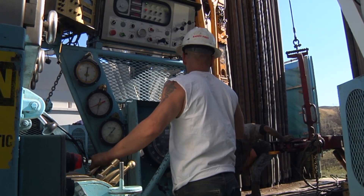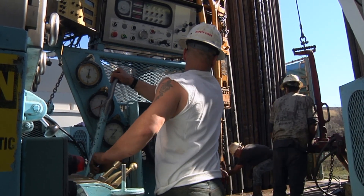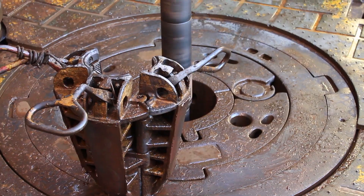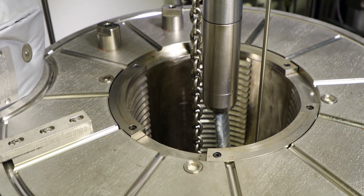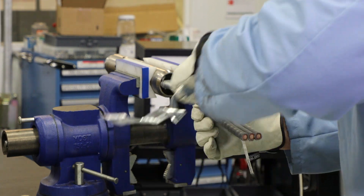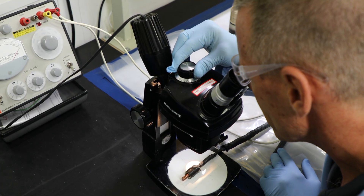For our customers, reliability means maximizing downhole life. The longer a well can produce between workovers, the higher the return on our customers' investments. Because these parts are exposed to an extremely harsh environment, our customers expect that we are designing and testing our products to survive in every well condition, especially theirs.